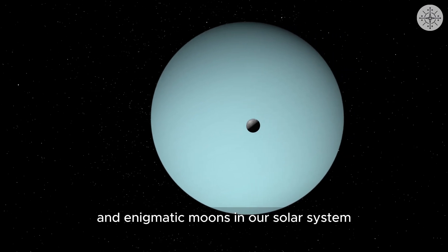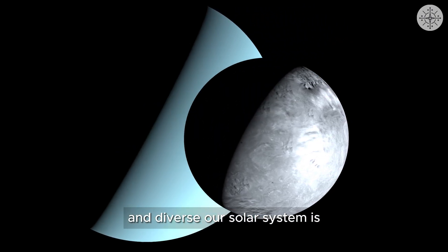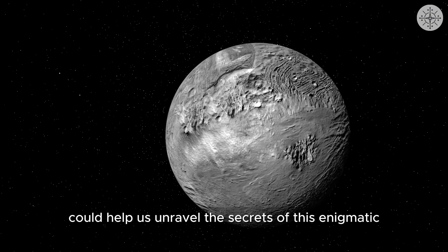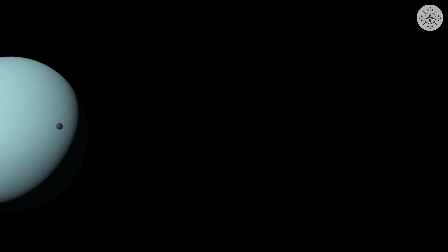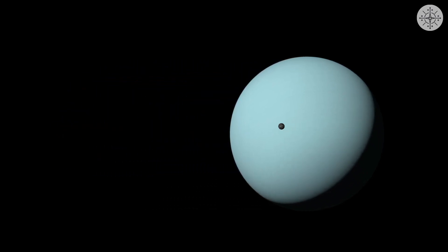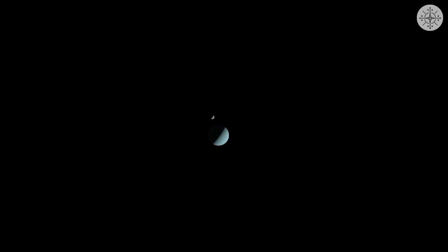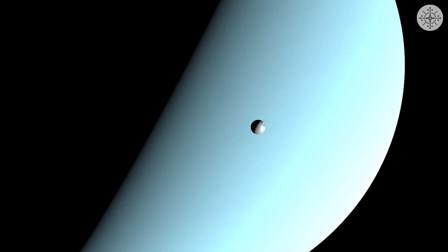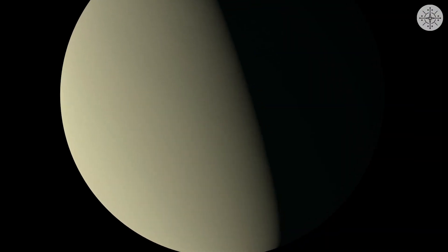Miranda is one of the most captivating and enigmatic moons in our solar system. This strange and beautiful world reminds us of how complex and diverse our solar system is. While Miranda's story is not yet fully understood, future space missions could help us unravel the secrets of this enigmatic moon.